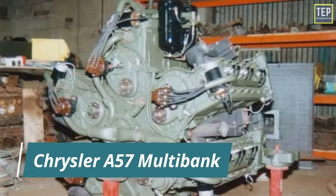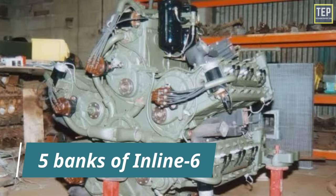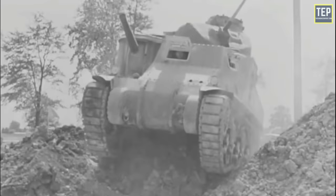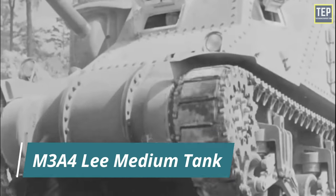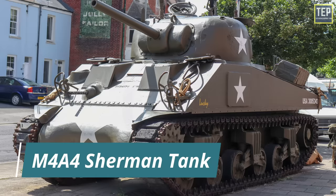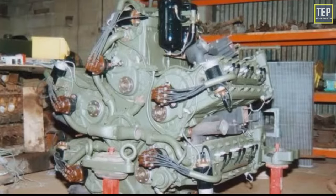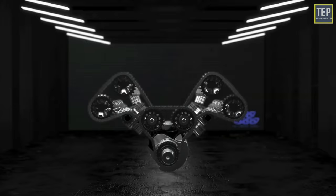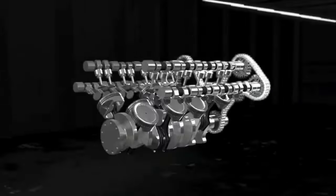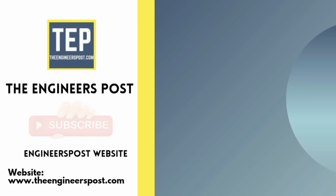The Chrysler A57 Multibank is a 30-cylinder, 20.5-liter engine created in 1941 as America entered World War II. It consists of five banks of inline six-cylinder engines and was born out of necessity for a rear-mounted tank engine to be developed quickly, used in the M3A4 Lee medium tank and its successor, the M4A4 Sherman medium tank. The A57 is the only example of a five-bank W30 configuration.